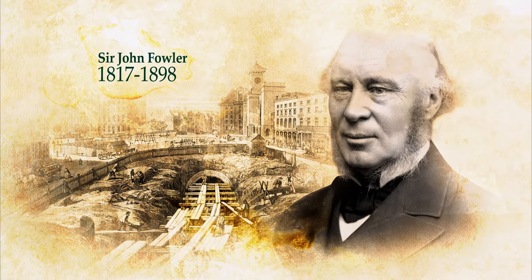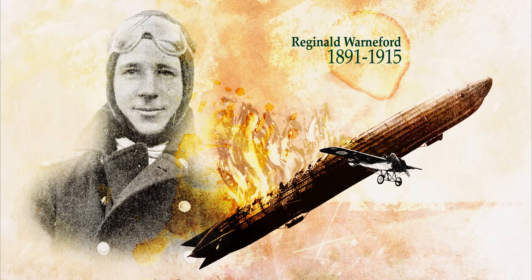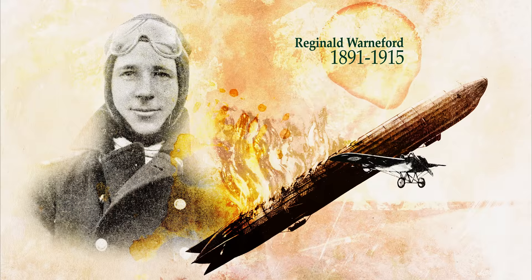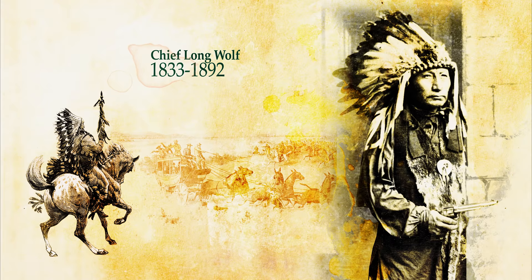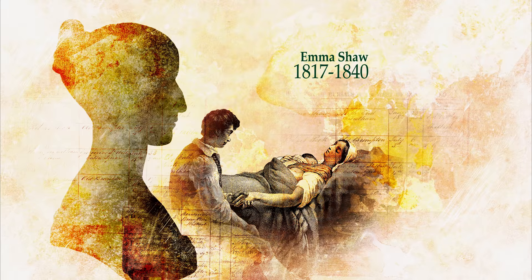Industrialists like Sir John Fowler, who was chief engineer of the world's first underground railway here in London. Heroes like Reginald Warnford, who was given the Victoria Cross after becoming the first airman to shoot down a German airship. People from far and wide, like Chief Longwolf, a veteran Sioux warrior who died while performing in Buffalo Bill's Wild West show. And Emma Shaw, the first person to be buried here — she died during childbirth like so many women of her time.